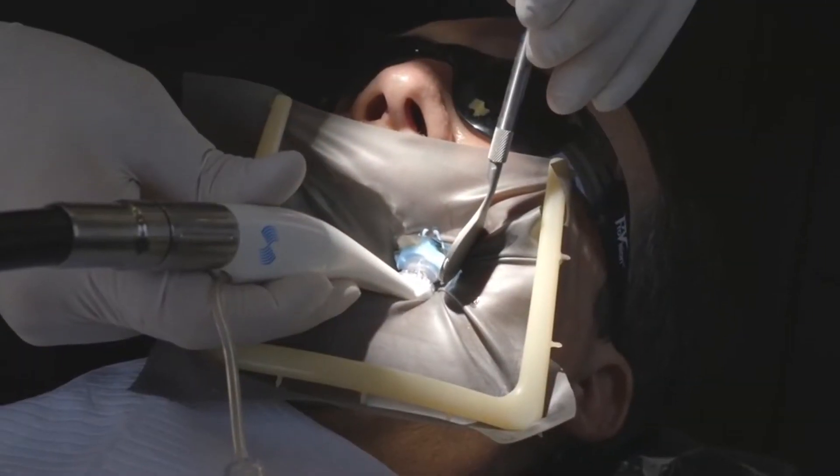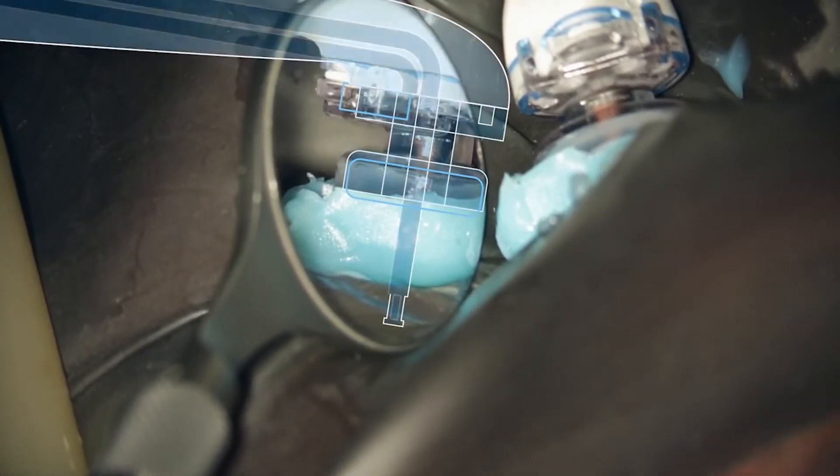The GentleWave system has really completely changed my practice. I've been a GentleWave user for the past 17 months, so the majority of my practice was practicing endodontics the traditional way — a lot of multi-visit treatments, retreatment cases, large periapical lesions that required multiple visits. The GentleWave system has allowed me to convert almost all cases to a single visit.